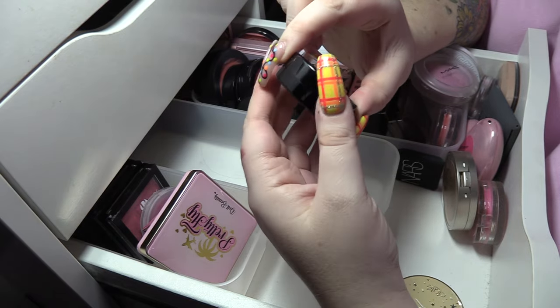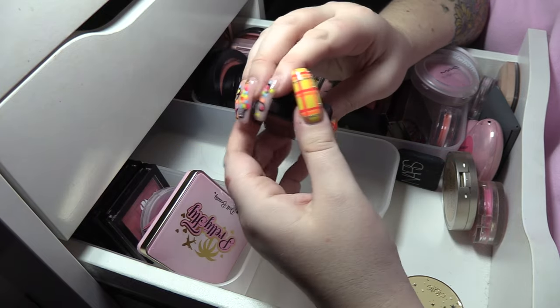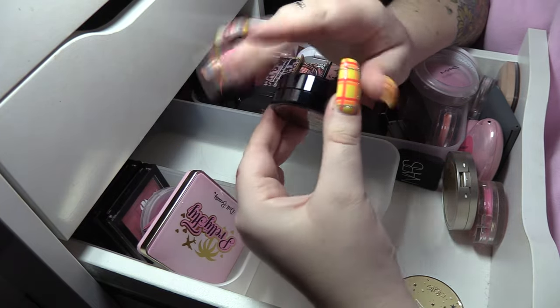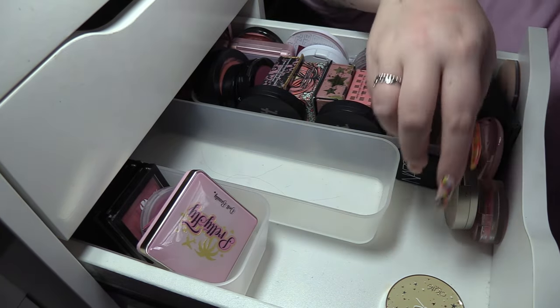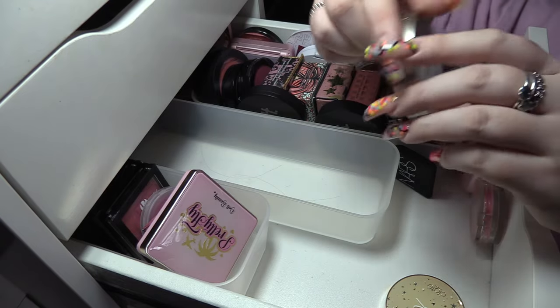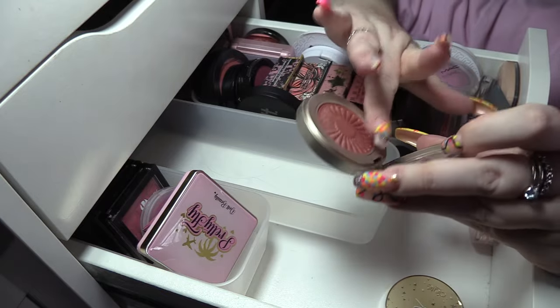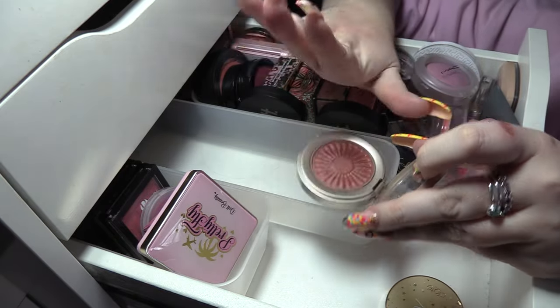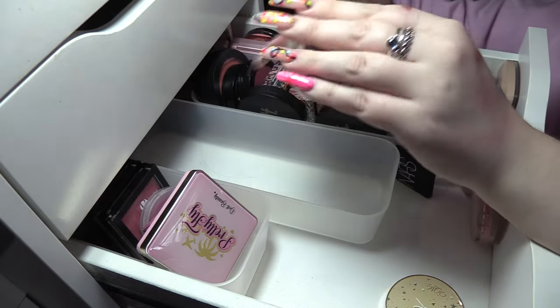I am gonna get rid of the Inglot and Mora Luminous Cream Blush in Luminous Rose because I've not even used it, so that can go to somebody else. Bare Minerals Bronzer in Kiss Rose — I get a lot of use out of this in the summer, it's a beautiful browny terracotta kind of shade, we're gonna keep that.